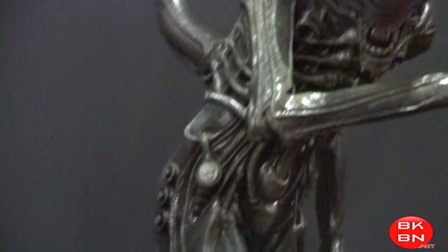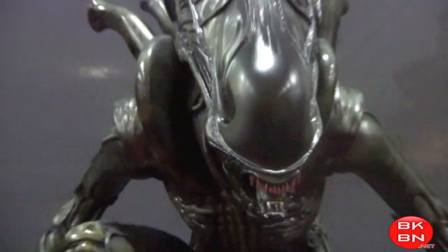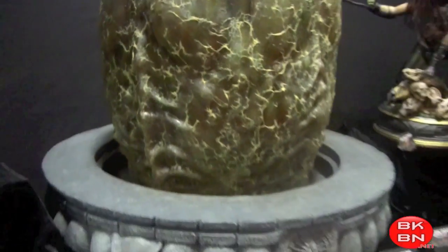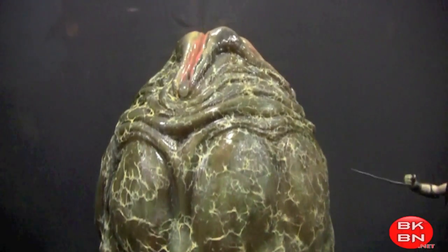More Alien statues, very cool. I think this is the Big Chap, I believe — yeah, there we go, that was right. Very cool. You gotta love the design of the Aliens or Xenomorphs. Very cool. And the Alien Egg Replica — gotta love it.